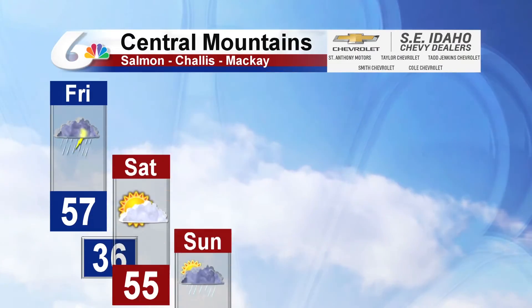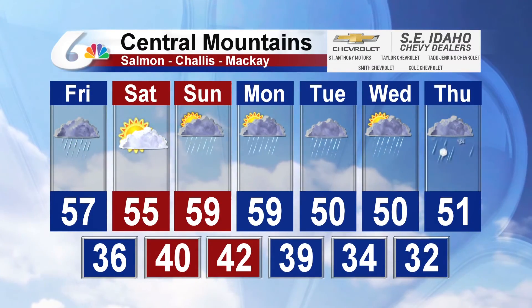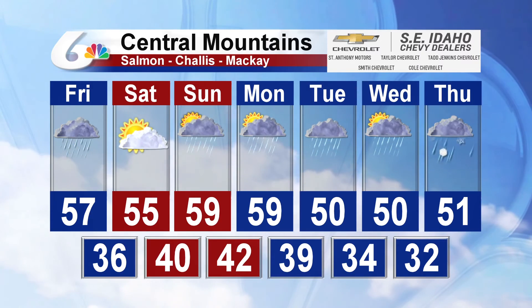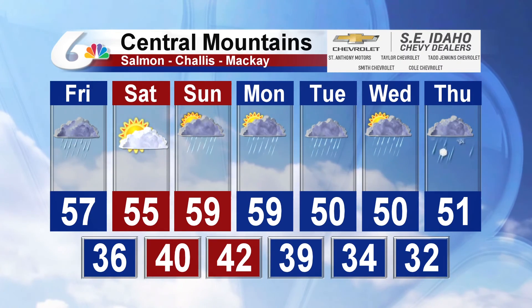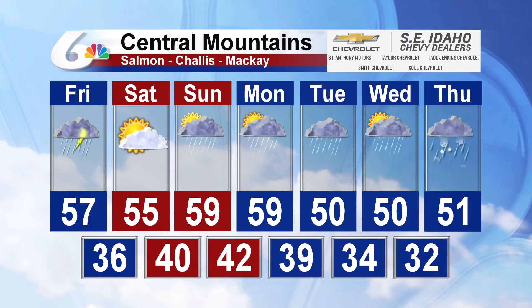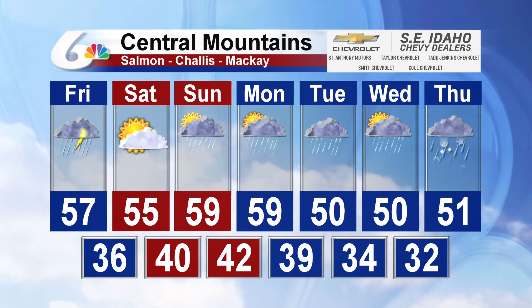Across the Central Mountains, expect showers with a chance for some thunderstorms this afternoon. Partly sunny for tomorrow, and then on Sunday a chance of rain. That chance of rain persists into early next week. Looks like Tuesday rain is likely, and then even on Thursday rain and snow is possible for your area as well.